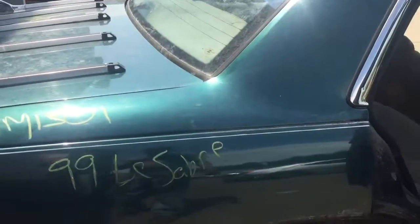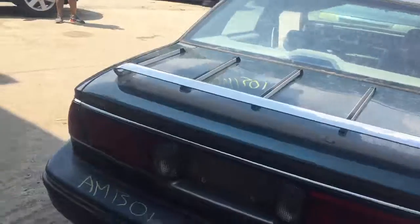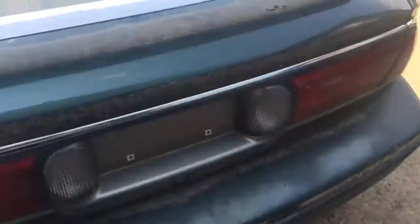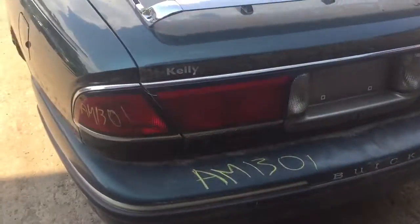Quarter panel looks mostly fine. Two good taillights. Good lid. Rear bumper doesn't look bad.